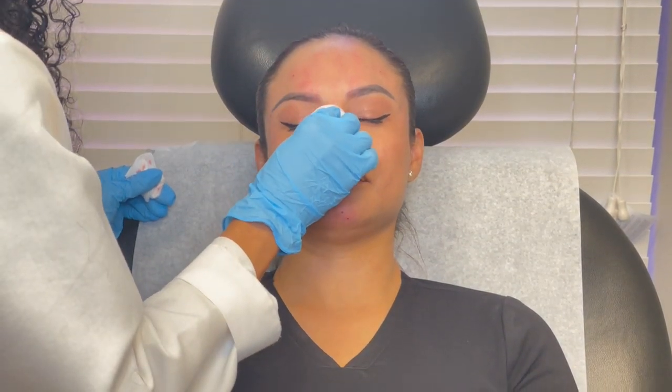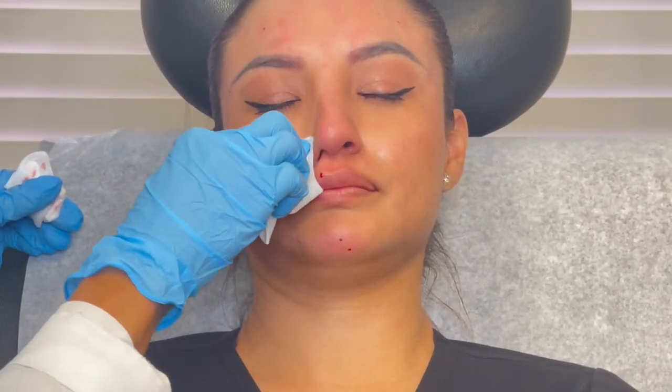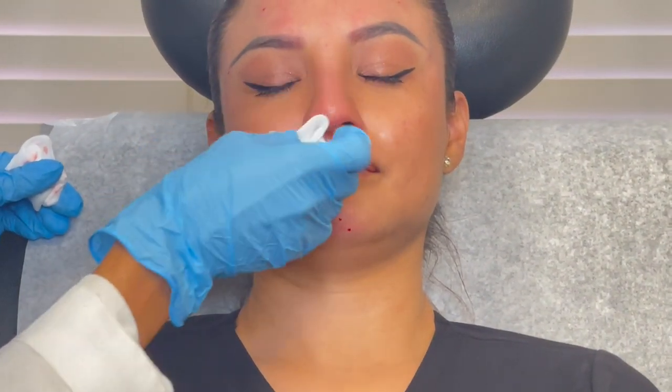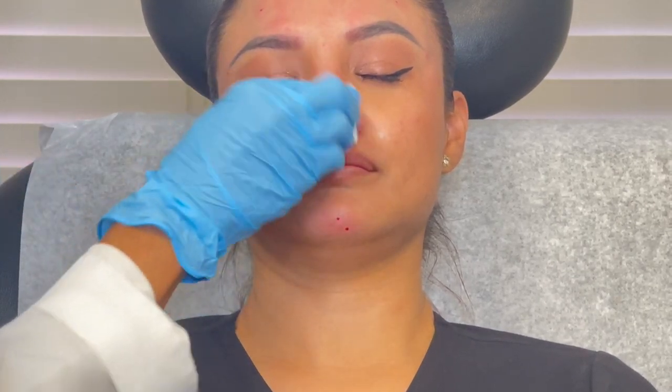The last thing we do for Daisy is a little bit of a lift to the tip of her nose. She likes that a lot and it looks very pretty. We also do a little something to prevent her nose from flaring when she's smiling, so we'll do some of that next.